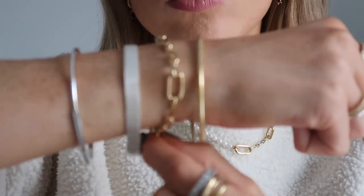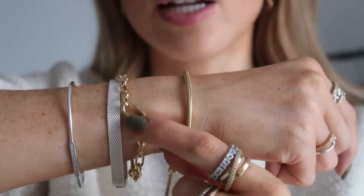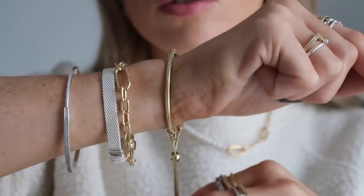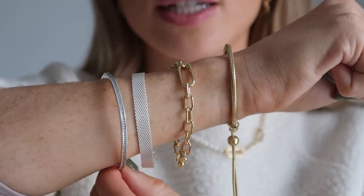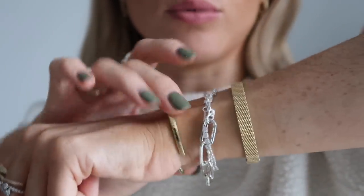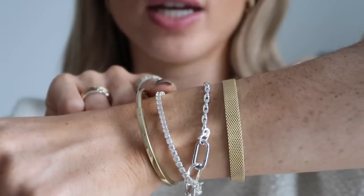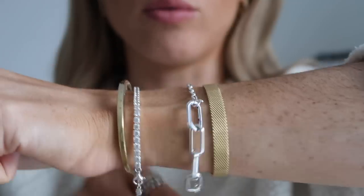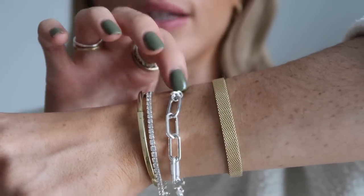Then there are a few new bracelets to show you. First, this gold chain from the Pandora Me collection — really lovely, you can add charms to it, and it has a pull bit so you can make it fit your wrist. Then a flat chain. This one's from the Pandora ID collection — a nice bangle. On the other side I've got the plain Pandora bangle, a gold flat chain, a silver tennis bracelet with gemstones that I wear all the time, and another new one from the Pandora Me collection in silver. They do a lot of stuff in silver — I highly recommend checking it all out.